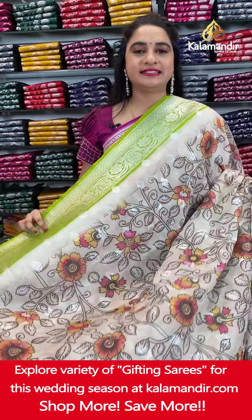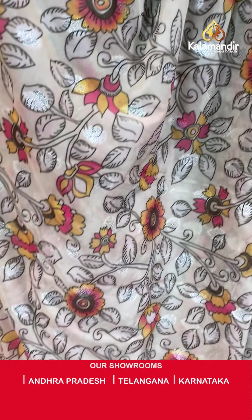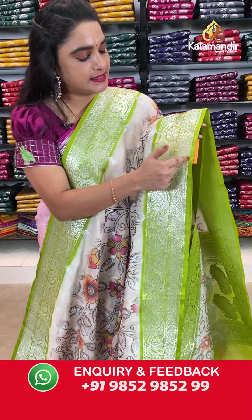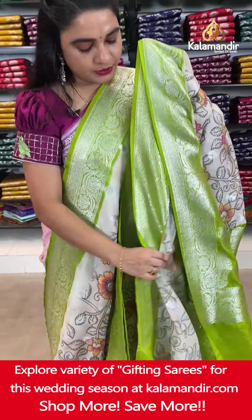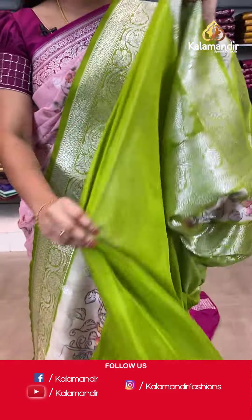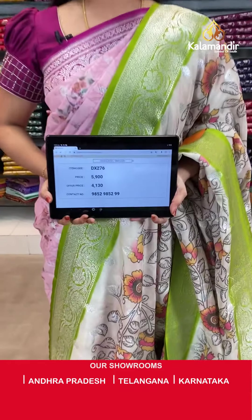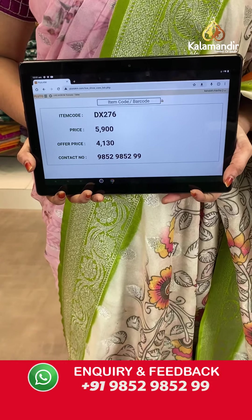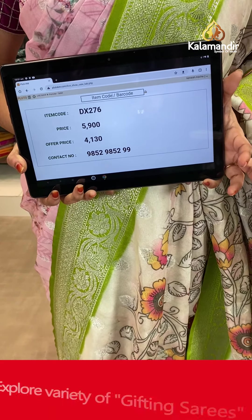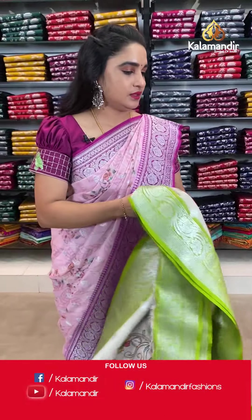One more beautiful saree from the same pure chiffon organza floral design collection. It is in cream and mehendi green color combination. The body comes with a printed floral jhal and floral booties in silver zari. The contrast border has floral weave and circle floral brocade. The contrast pallu features beautiful opposite parsley floral motifs in silver zari. Paired with a contrast plain blouse with border. Saree code DX276. Actual price ₹5,900. Offer price ₹4,130. To order, screenshot and share on WhatsApp: 985298529.